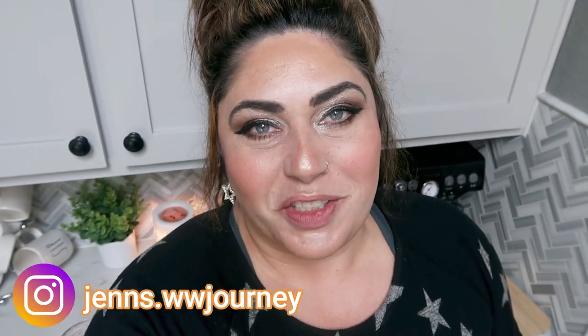Hi friends, welcome back to my channel and welcome if you're new here. My name is Jen, I'm a certified weight loss and nutrition coach and I'm on the WW or the Weight Watchers Blue Plan.